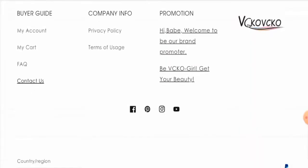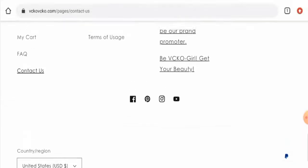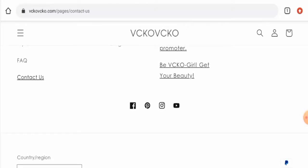Next, we'll talk about their social media presence. This website does have a presence on Facebook, Instagram, YouTube, and Pinterest. However, we checked the number of followers — on Instagram they have only 125 followers, and on Facebook they have only three followers, which is very weak.